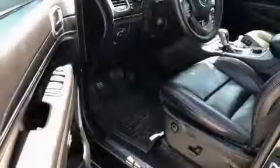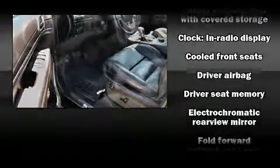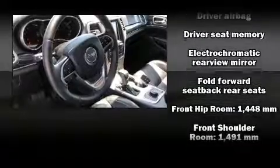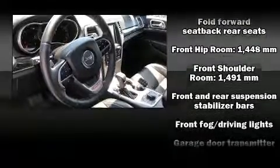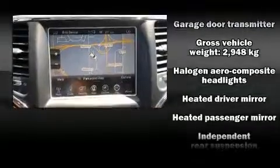Rear passengers enjoy seat heating functionality, keeping them warm during the winter months. Audio features include an AM/FM radio and 10 speakers, providing excellent sound throughout the cabin.